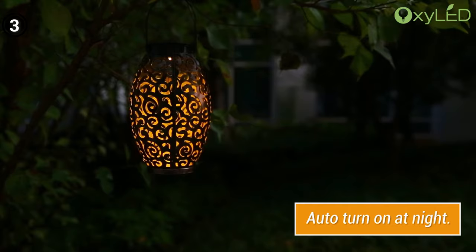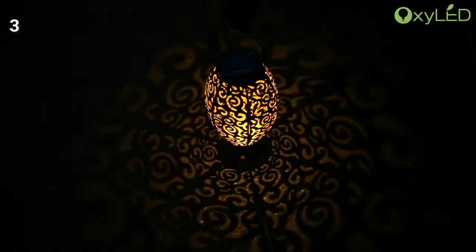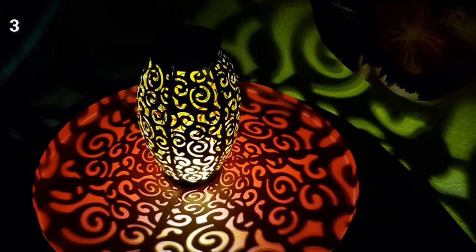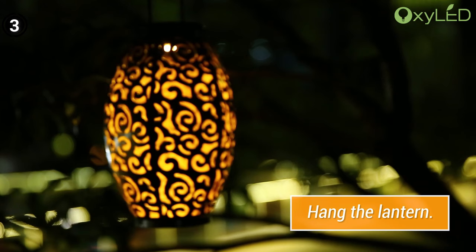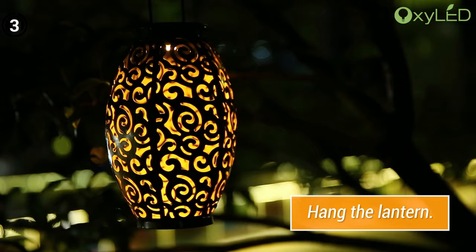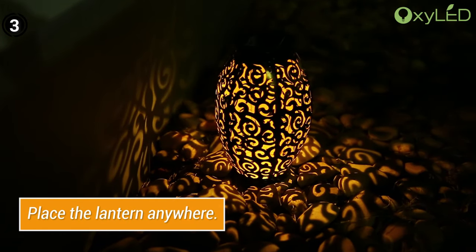Pros: exquisite design and intricate pattern, automatic on-off feature conserves energy, durable weather-resistant materials, provides up to six hours of continuous lighting. Cons: requires eight hours of sunlight for a full charge, offers a subdued level of illumination.